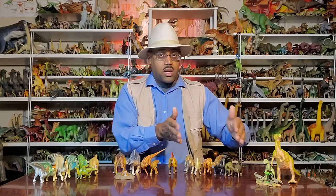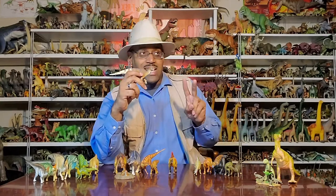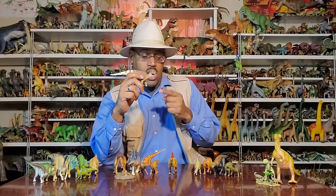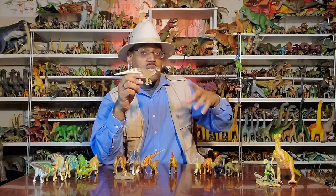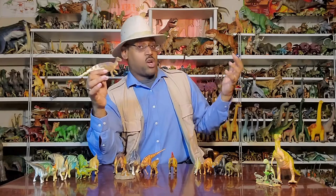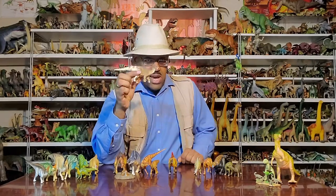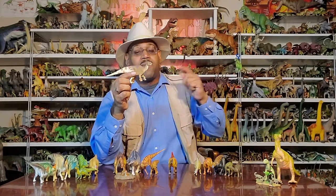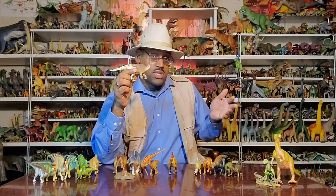Iguanodon was the first dinosaur in this group to be named — actually the second dinosaur named overall, after Megalosaurus. The idea behind the name was that Gideon Mantell saw a tooth that looked like an iguana tooth, which are herbivores, but he said it was way bigger than any modern iguana. So he called it iguanodon — some big giant reptile from the past. His original interpretation was literally a big giant iguana, but the name stuck because it was scientifically the first of its type.